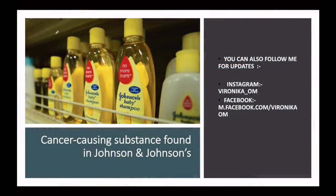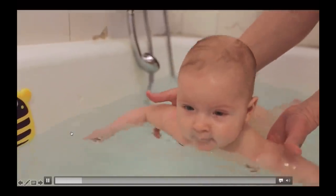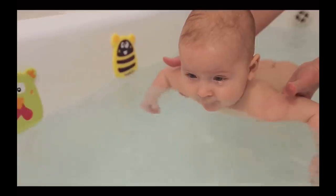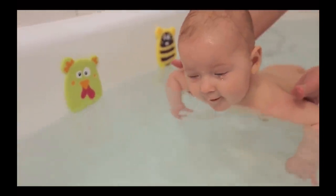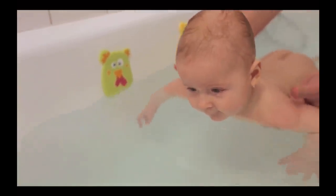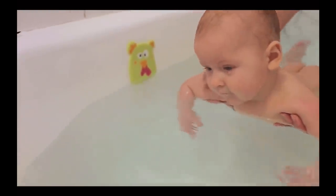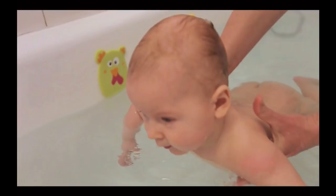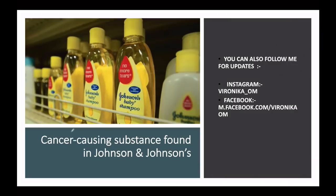Hi everyone, this is Veronica. Today we are going to talk about Johnson & Johnson. You will all have heard about this company. Recently, some lab reports are telling that Johnson & Johnson's baby shampoo — with the tagline 'No More Tears' — contains some substances which can cause cancer. They are carcinogenic. Today we will analyze this in detail.